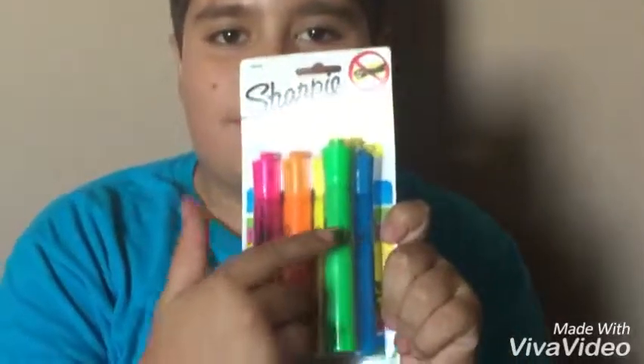then a green binder, then some pencils, and pens, and Sharpie highlighters with a bonus green highlighter.